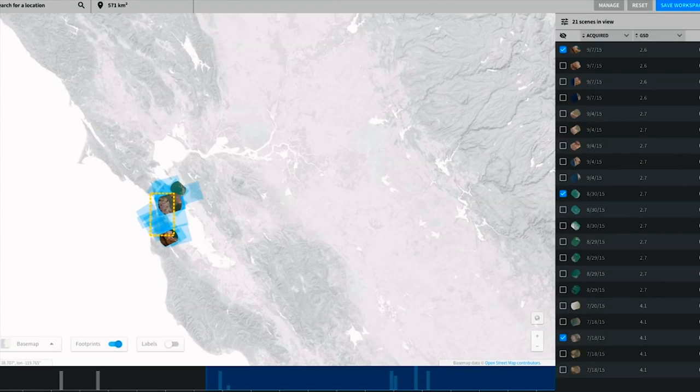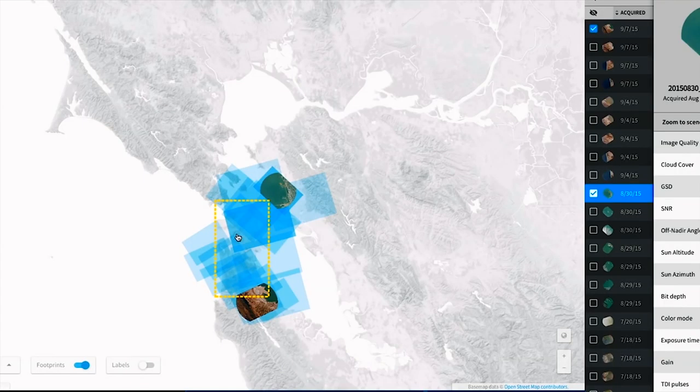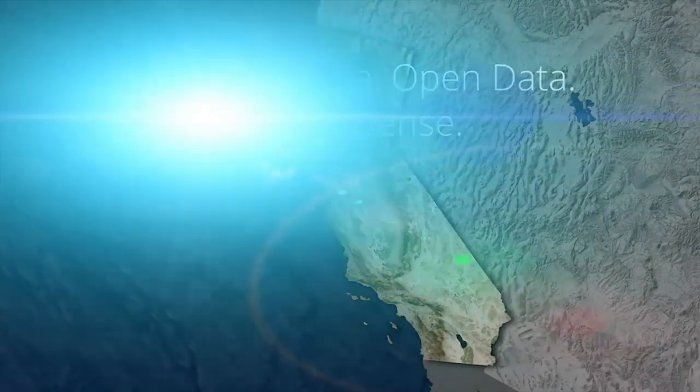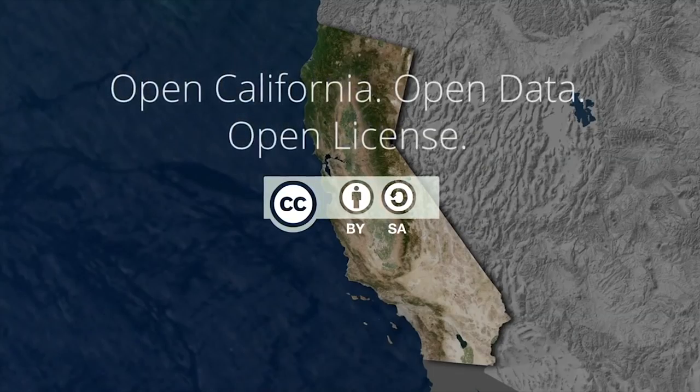We're releasing the full historical archive for the past two years of California data, and every new data set that we acquire at a slight delay. All that data is going to be available under a Creative Commons license, so this lets anyone use it and do whatever they want with it — it's a very trusted open license that we really believe in.